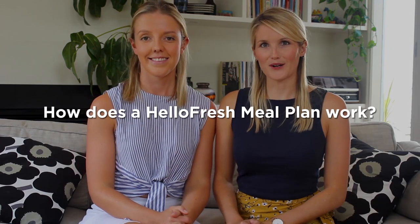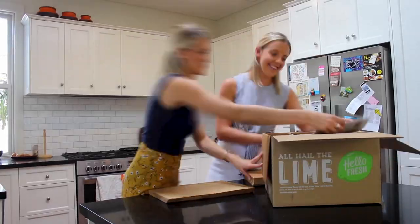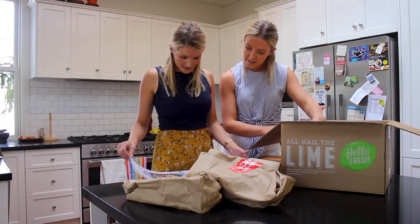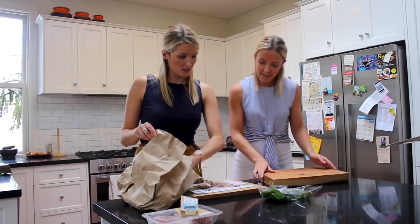So how does a HelloFresh meal plan work? You can come home and there's a box on your doorstep, and it contains all of the fresh healthy ingredients — pork and chicken — as well as the recipes to go with it. I love how it all comes portioned out so you have no wastage.